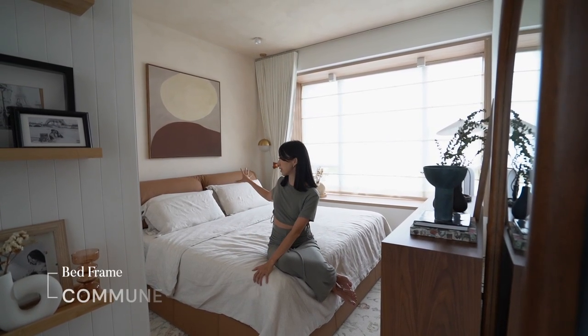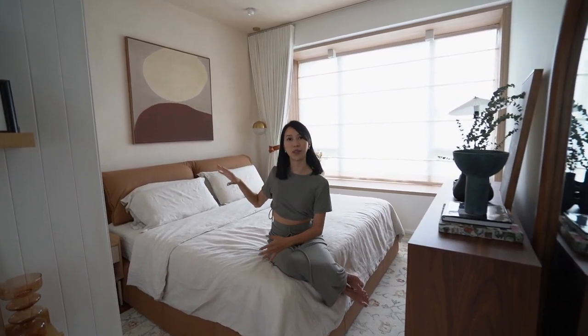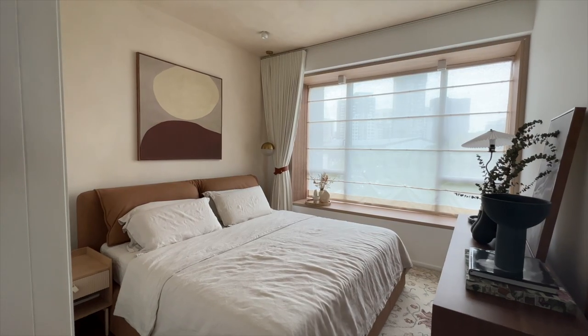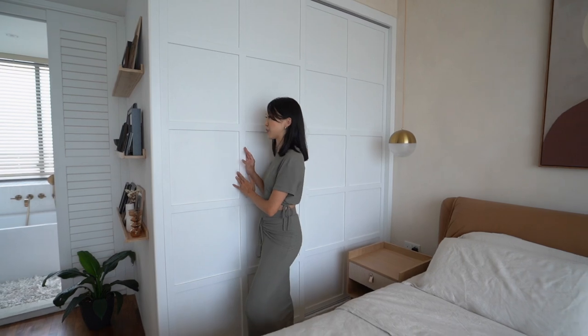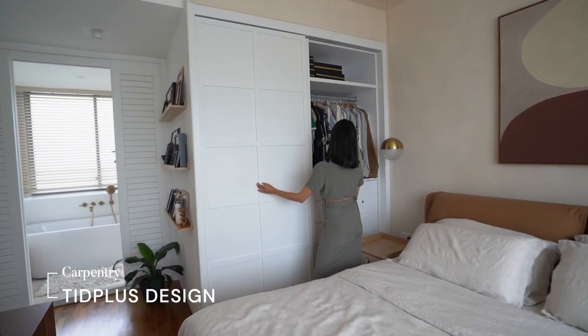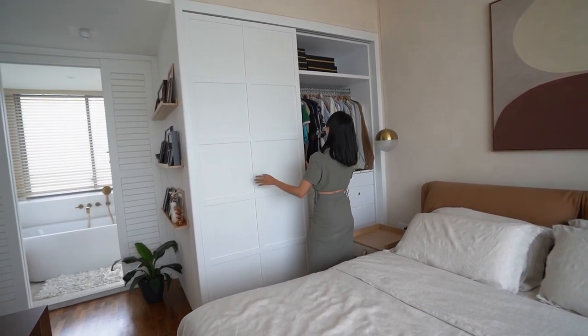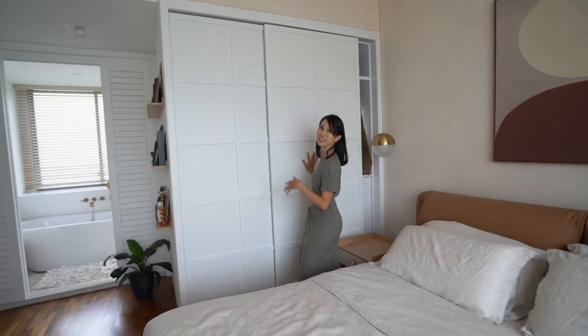The bed frame is from Commune — this really ties in with what you see in our living room, with some leather finishes like the backing of our accent chairs. This bedroom is actually a very, very good size. We're blessed that we managed to squeeze in a closet here for James as well. This is where he keeps all his stuff and his clothes — he's got drawers for his ties and accessories, with more space on top which I notice he hasn't fully utilized yet.